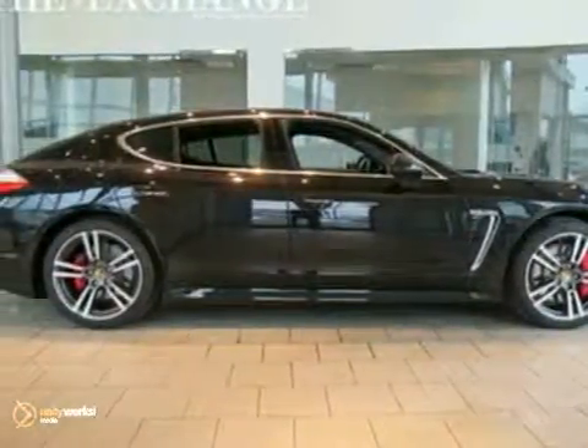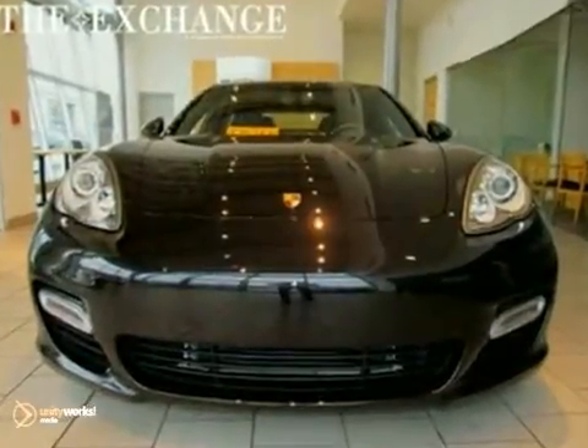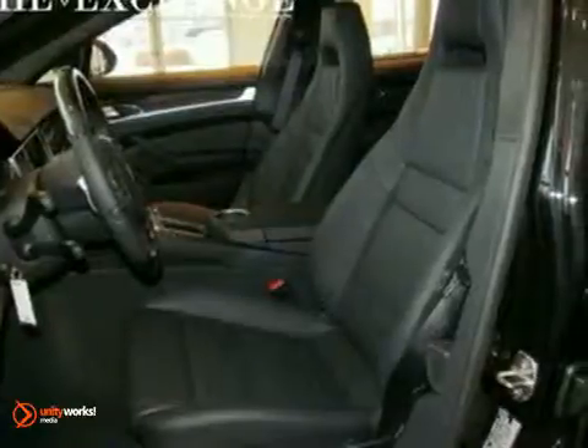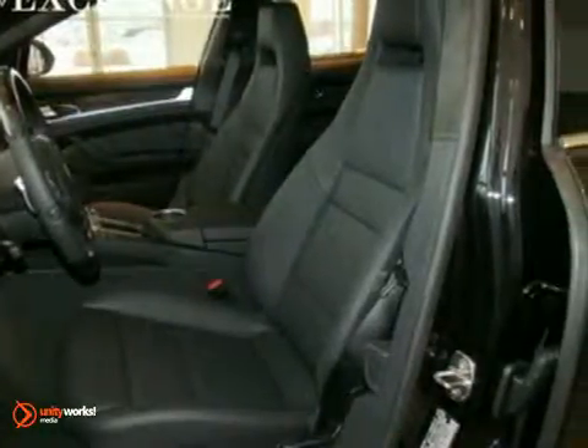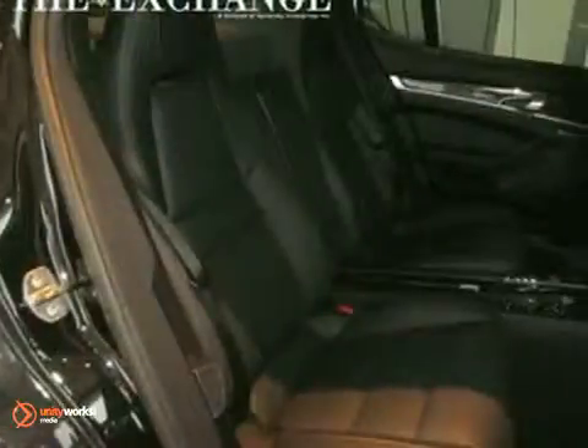It's a 2011 Porsche Panamera. Fast, luxurious, and technologically advanced, this hatchback is equipped with standard features including front and rear park assist, a universal remote transmitter, tire pressure monitor, navigation system, and electrochromatic rearview mirror.